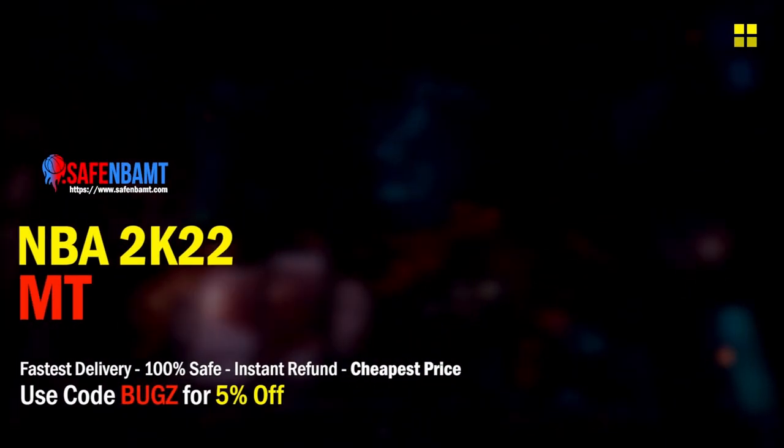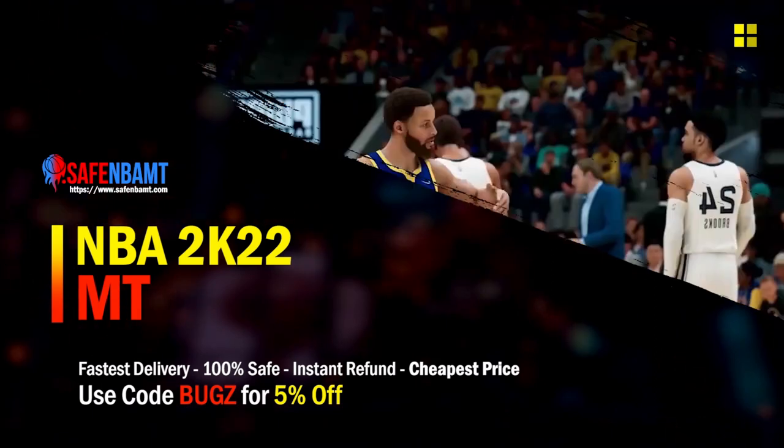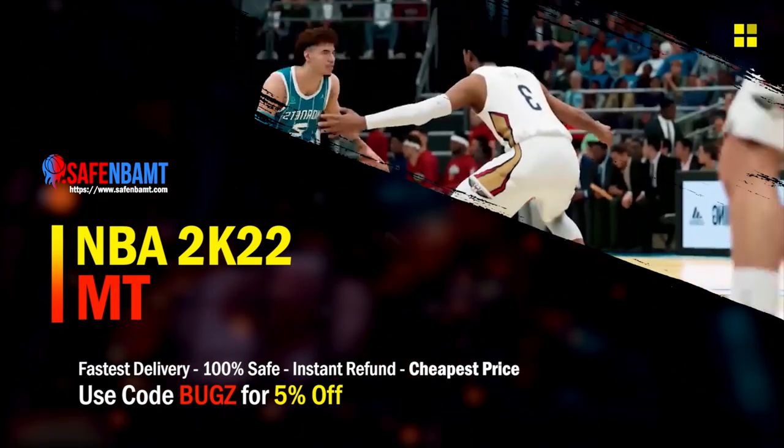What's good guys, if you're looking for cheap, fast, reliable MT, make sure to check out my sponsor — use code BUGS for 5% off at checkout for the cheapest, fastest, most reliable MT source on the internet right now.